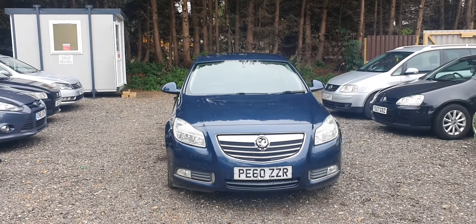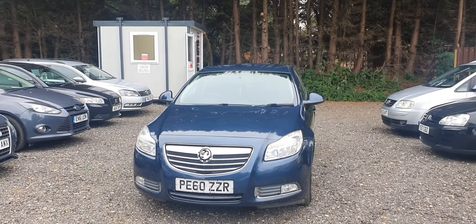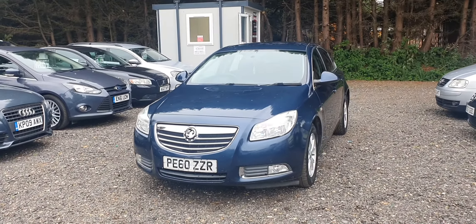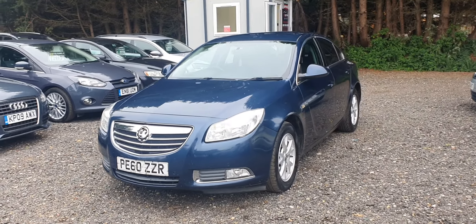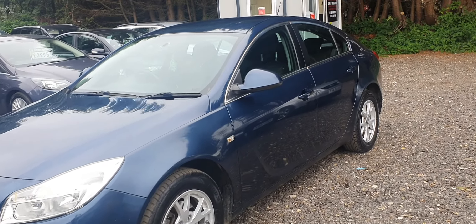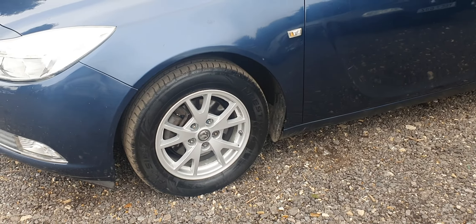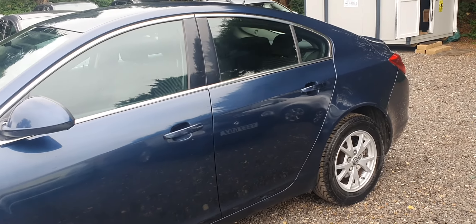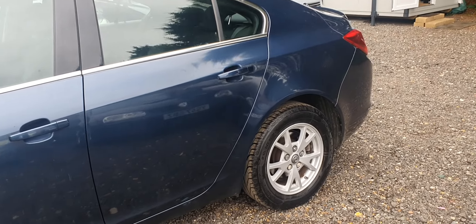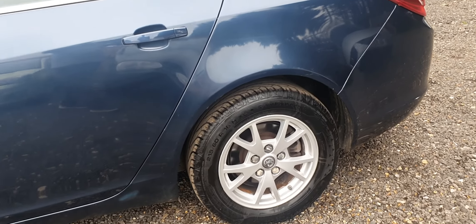The car has very good condition bodywork all around, as you can see in this video. Lovely condition alloy wheels and almost brand new tyres. There are no dings or dents — very clean car.